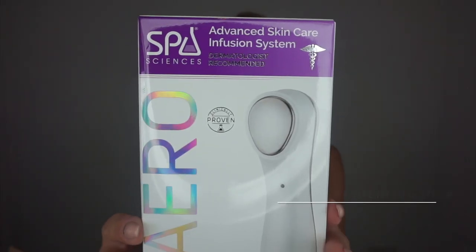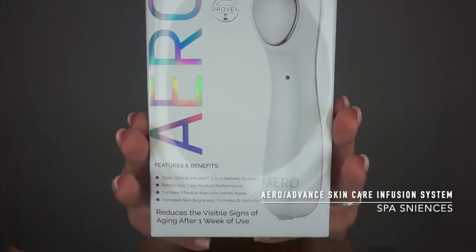Hey loves, I hope you're having a great day. If you don't know me yet, my name is Ingreda and welcome to my channel. This video is rather exciting as I'm going to be reviewing a brand new device — this one is by Spa Science. They say it's a dense skincare infusion system. That's why I'm not wearing any foundation or even a face cream.